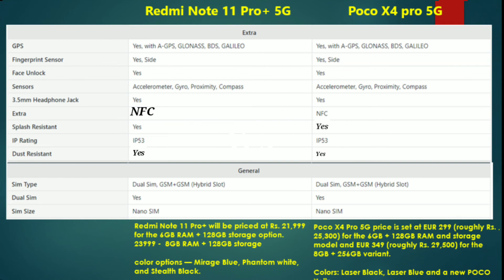So we have two major differences between the Redmi Note 11 Pro Plus 5G and POCO X4 Pro 5G — specifically in the display and storage. The Redmi Note 11 Pro Plus uses Super AMOLED, and storage differences include 6GB RAM with 128GB and 8GB RAM with 128GB options on both phones.